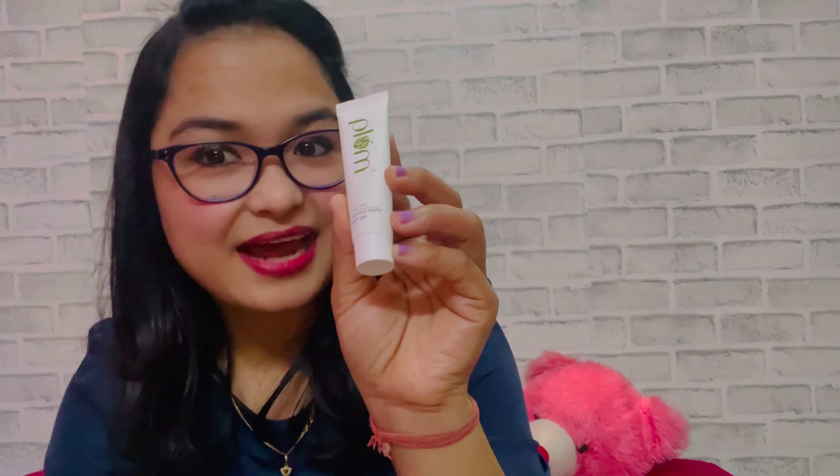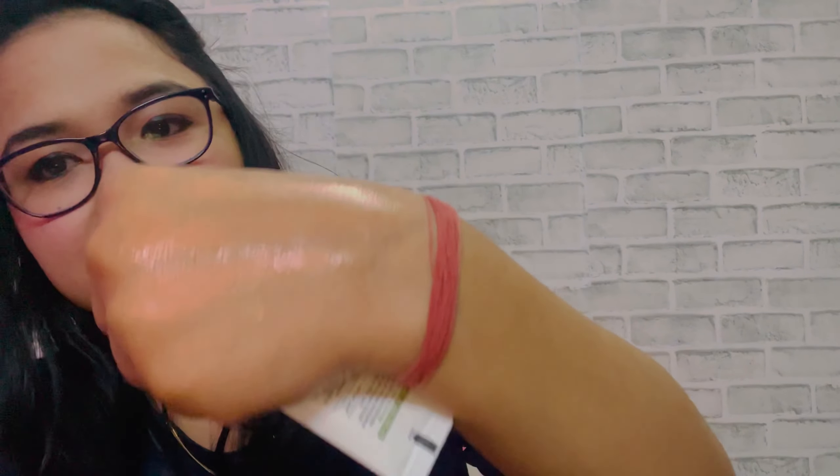Our next product is a night gel. This is also for combination skin, oily skin, and acne-prone skin. It is very smooth — I have used it myself, so you can see the texture. It is easily absorbed into the skin.